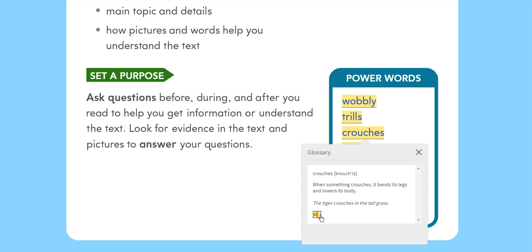Crouches: When something crouches, it bends its legs and lowers its body. The tiger crouches in the tall grass.